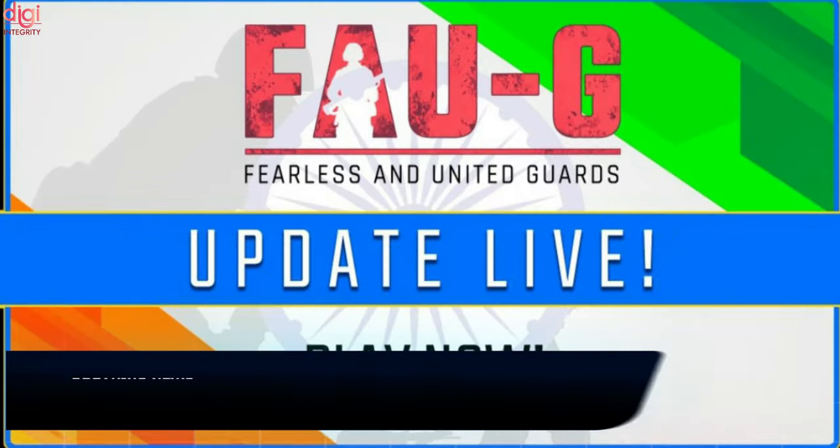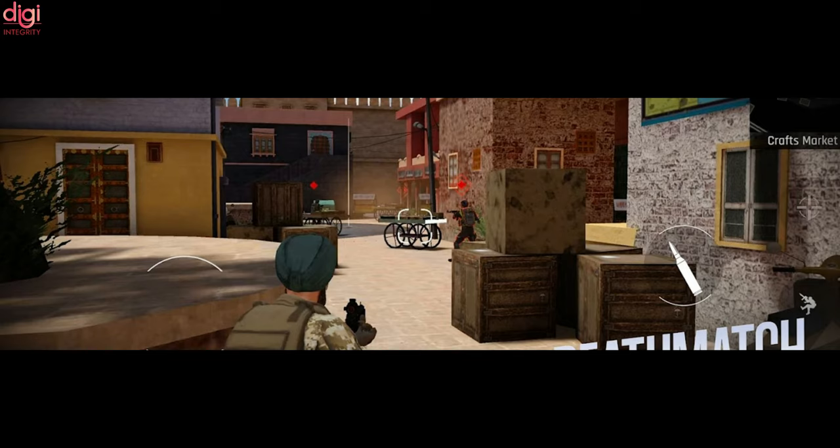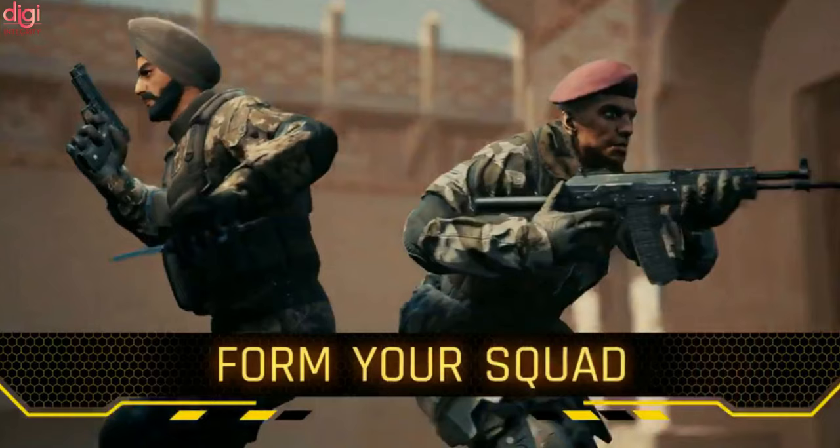Encore Games' celebration of this year's Independence Day included a new update that introduced a frantic 1vs9 deathmatch mode as well as a new operator Dillon. This is in addition to numerous bug fixes, which the community was quite vocal about, along with the ability to now edit one's gamer tag.